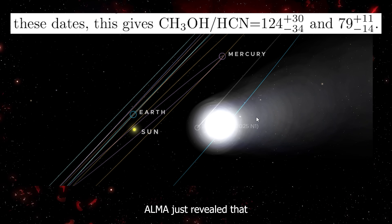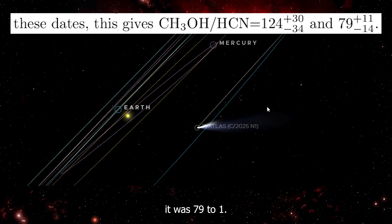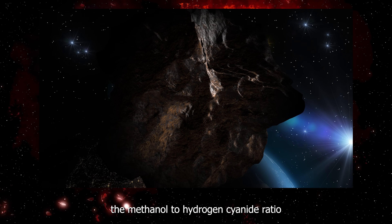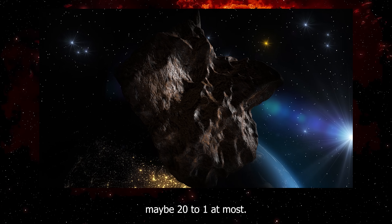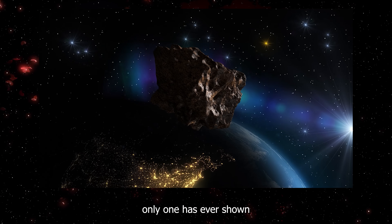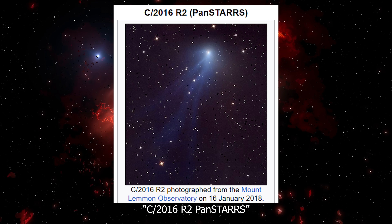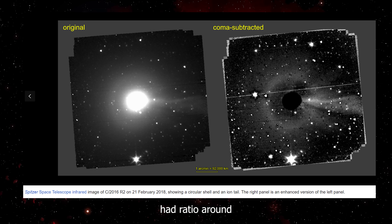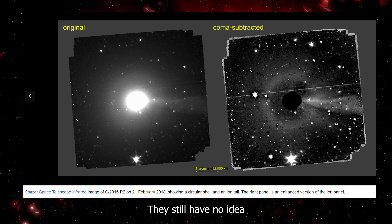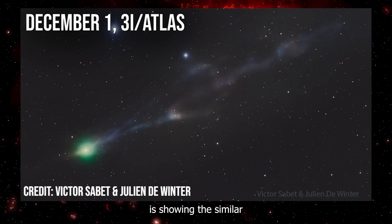ALMA revealed that at first the ratio was 124 to 1. Three days later, it was 79 to 1. In normal comets, the methanol to hydrogen cyanide ratio sits around 10 to 1, maybe 20 to 1 at most. Out of thousands of comets scientists have studied, only one has ever shown a ratio this extreme — a comet called C2016 R2 PanSTARRS. That thing had a ratio around 100 to 1, and scientists consider it a total freak of nature. They still have no idea why its chemistry was so weird. And now 3i Atlas is showing a similar unusual ratio.